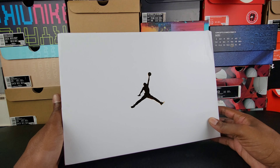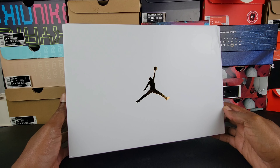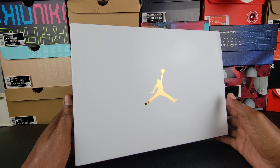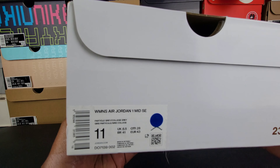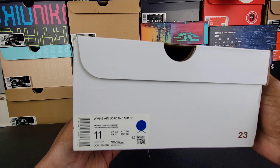This colorway is ridiculous. You know, once you've seen one Jordan 1 box you've seen them all, but this one is dope for the women — the white with the gold Jordan logo right there. Branding as you can see on the box. We got the women's Air Jordan 1 Mid SE.